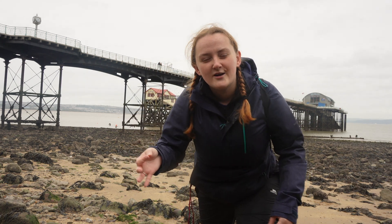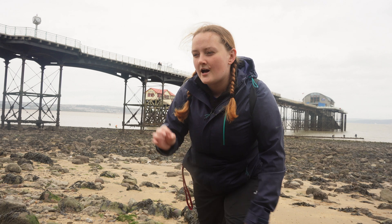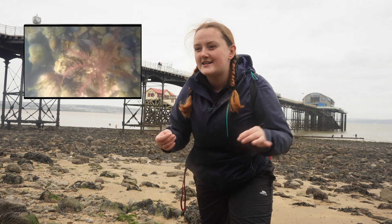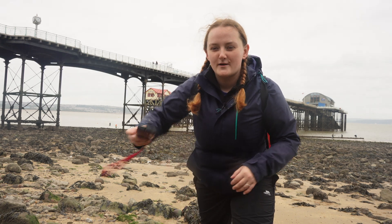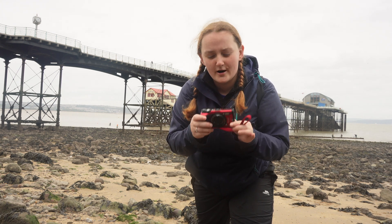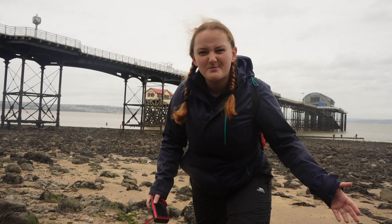My other thing that I want to look at today is a crinoid — a feather star — which is a beautiful long-armed wiggly thing and I found them here before. I recorded them on my GoPro years and years ago, it was one of the first videos I put up on my YouTube channel. I would love to get a much better video with my proper underwater camera now, so yeah, let's go explore.